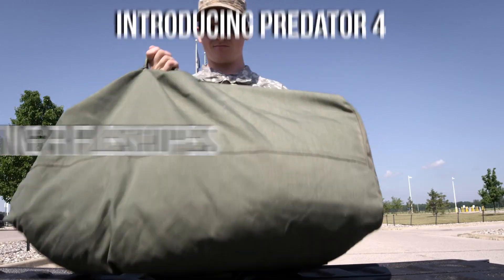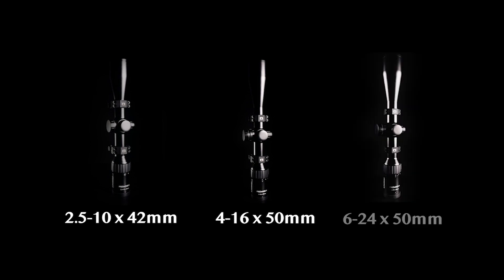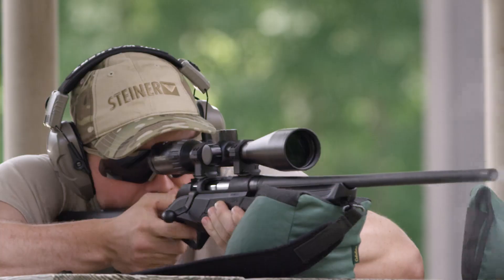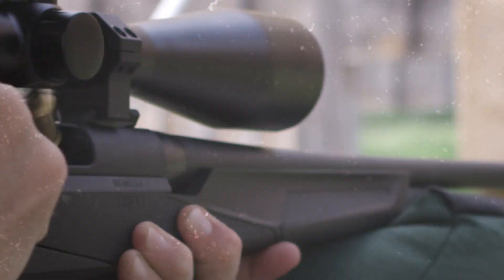Steiner introduces the all-new Predator IV Rifle Scopes, featuring battle-proven durability and military-grade ruggedness for serious hunters. The illuminated E3 reticle gives you distance and windage holds for making precise shots at long ranges.